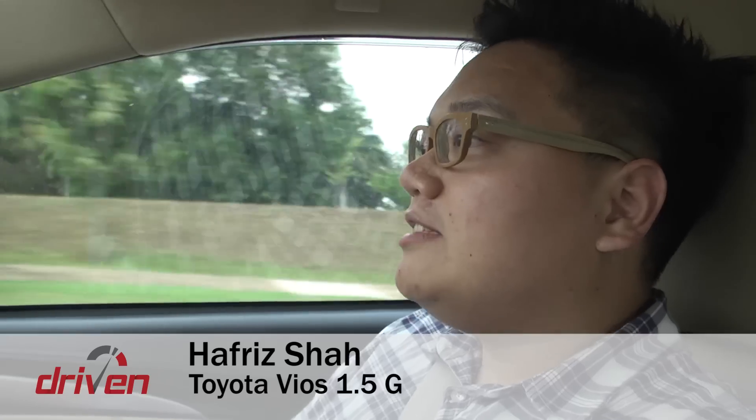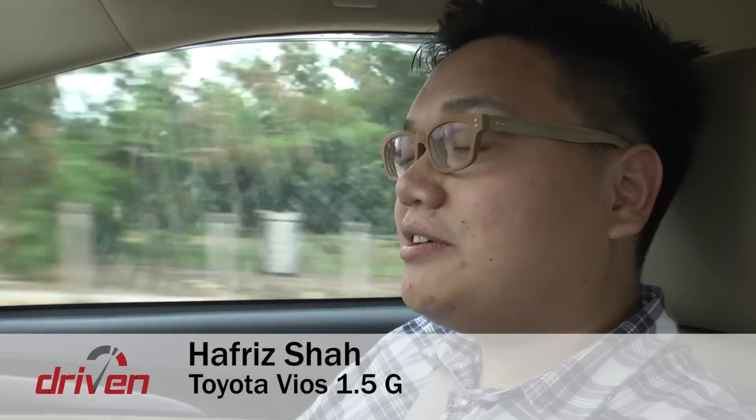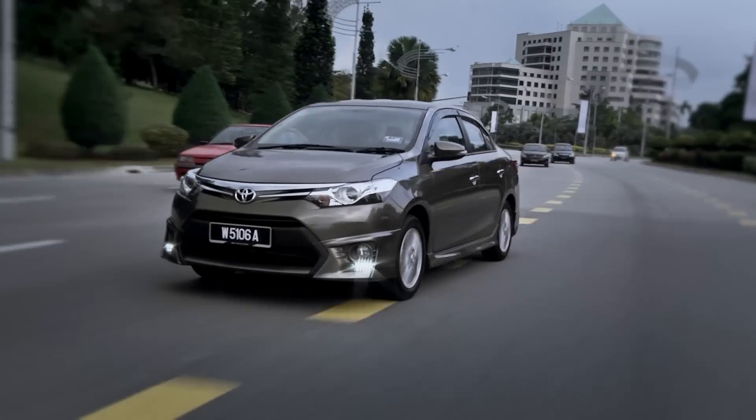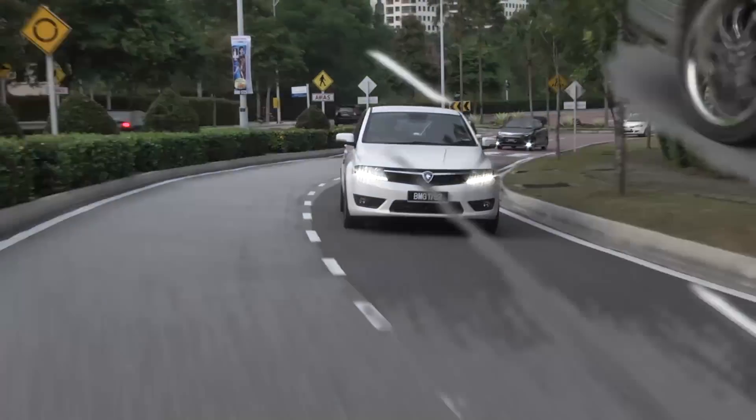Driving dynamics is obviously not the Toyota's strongest suit. There's nothing much to report — just that it's very comfortable. As expected, it's the slowest of the three cars, with equally weak handling to match. Vios owners may disagree, but this is not a sports car. Even then, the old 4-speed automatic gearbox is very smooth, and it's still the most natural feeling next to the two CVT-equipped cars here.